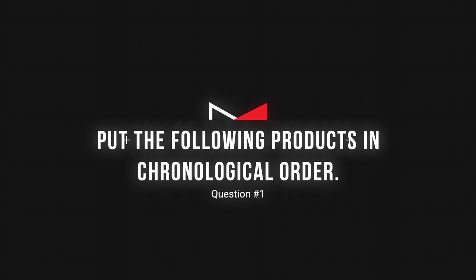Trivia time! Question number one: put the following products in chronological order — the order they came out: Google Pay, Google Wallet, and Android Pay.